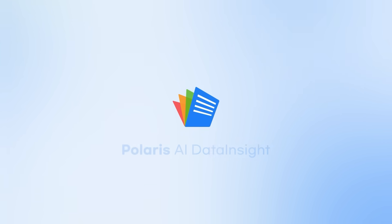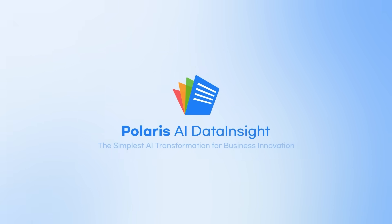Turning documents into data and data into strategic insight. Polaris AI Data Insight.